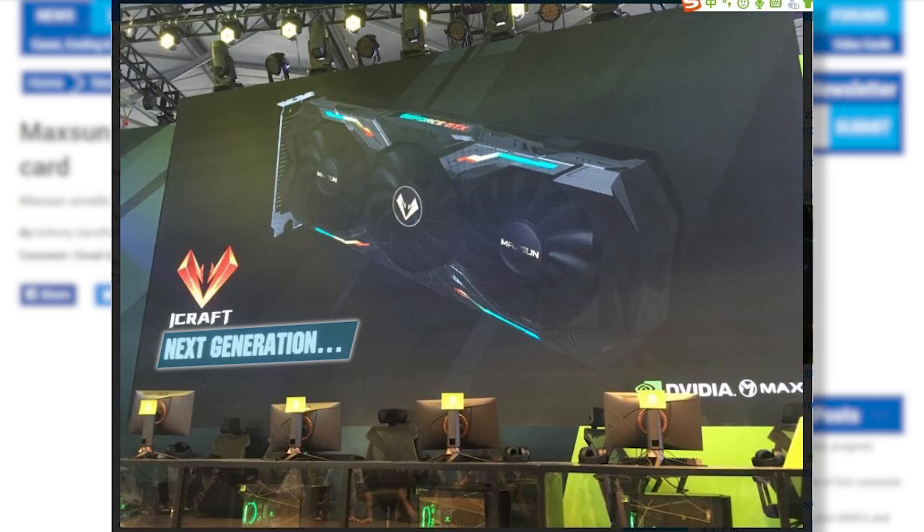Not only that, but we only got this image — not a name, extra confirmation on the 11 or 20 series, or anything. And that really leads me to believe this is clearly for NVIDIA's next-generation, since they obviously can't reveal anything else given they're still under NDA. Otherwise, I'm sure they would've mentioned way more.